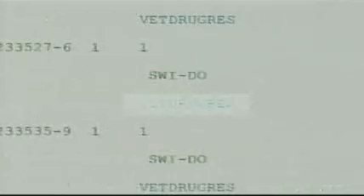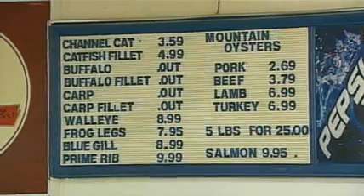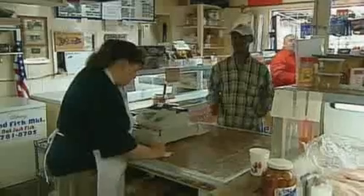Among the reasons it rejects shipments: catfish from China containing veterinary drugs, swordfish from Vietnam found poisonous, snapper from Malaysia found filthy. But that's not on Jeff's menu.